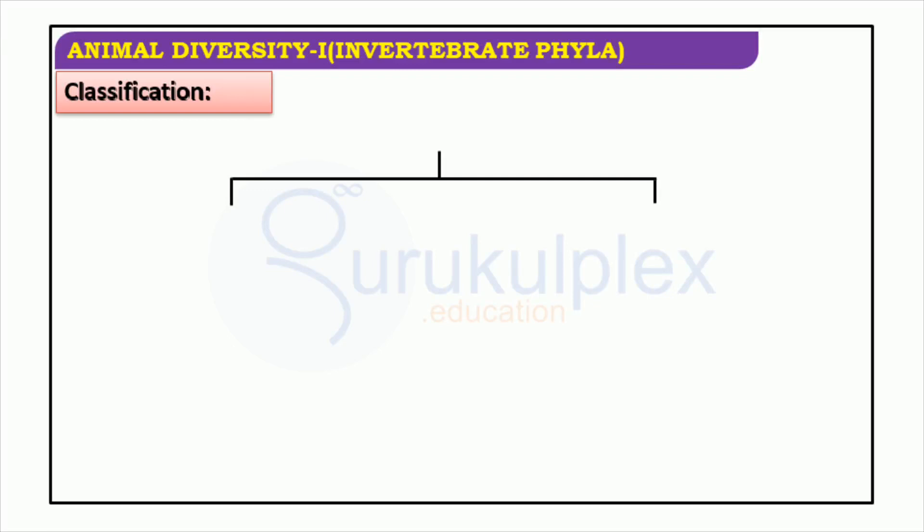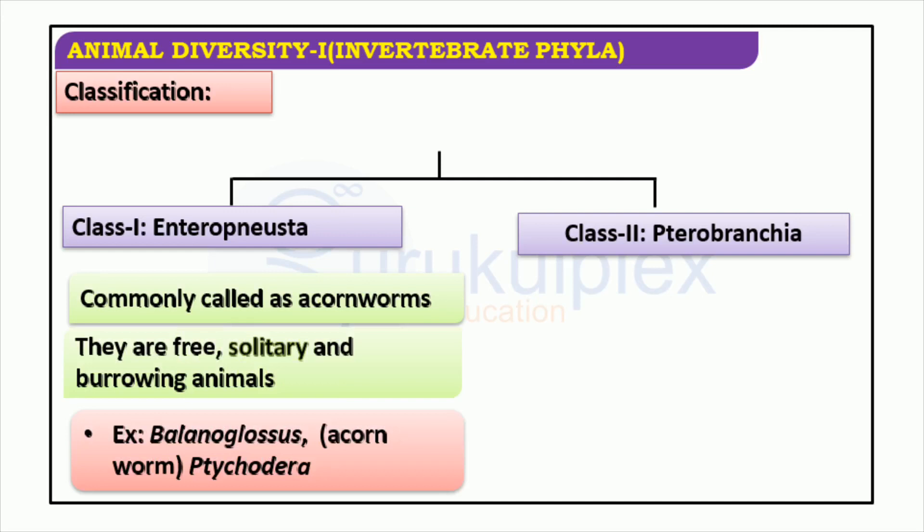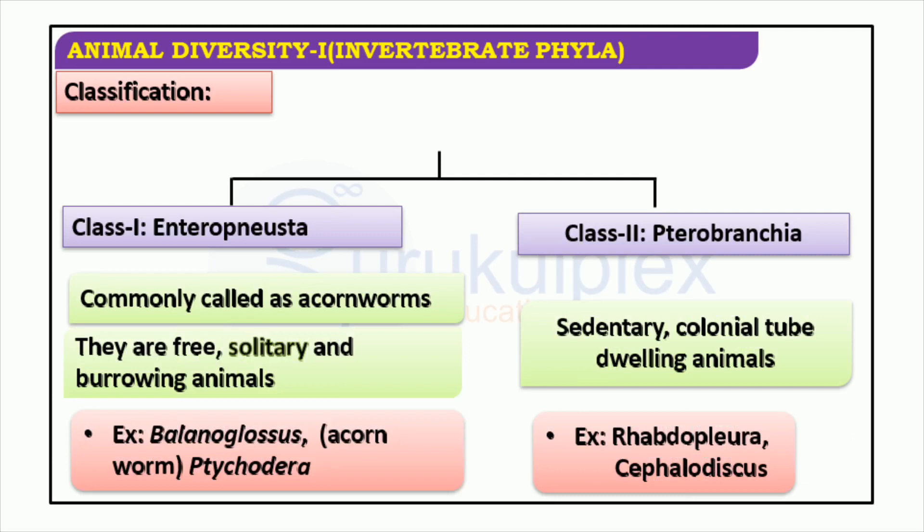Terebranchia organisms, commonly known as acorn worms, are free, solitary animals which burrow into sediments. An example of such an organism is Balanoglossus. It's important to understand the complexity of animal diversity and the importance of each organism. Thank you for your attention.